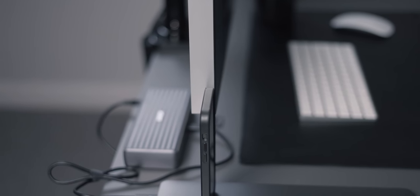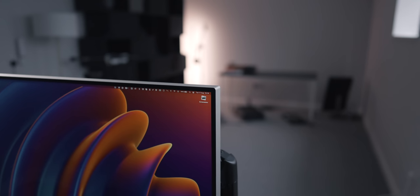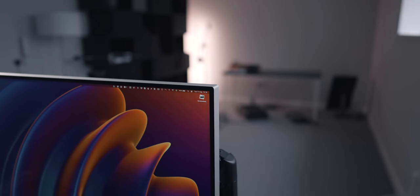The monitor is also quite thick, thicker than I expected considering how thin the new iMac is. I can only assume it's so thick due to just how bright it gets — it needs that space for cooling. The bezels as well are very small, not the smallest I've ever seen, but it still looks awesome.